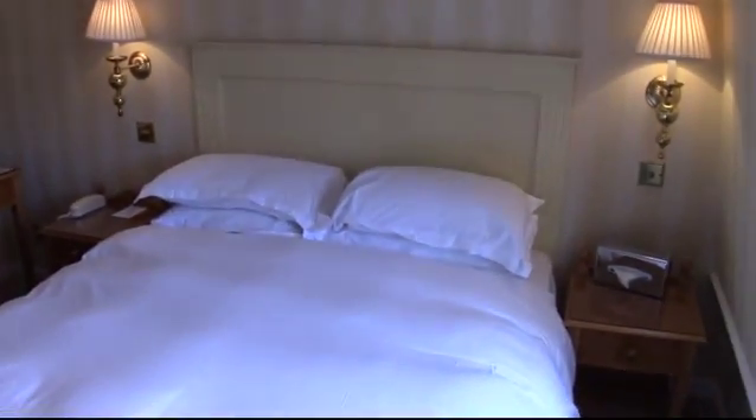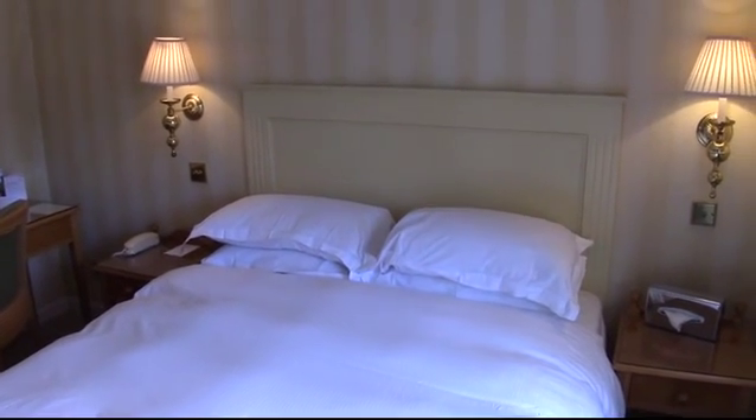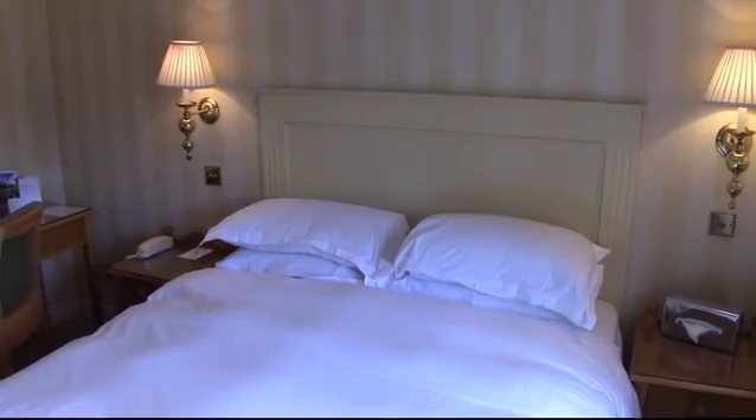The bed is a five-foot Hypnos queen-size pocket-sprung bed, complete with Egyptian cotton duvet and feather-and-down pillows.